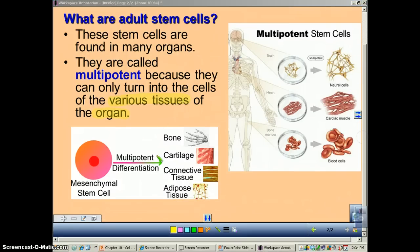Looking at this graph, mesenchyme — which is just a type of tissue — is multipotent. It can become bone, cartilage, connective tissue, or adipose tissue, which is a type of fat tissue. So as you can see, it is only able to make skeletal-type cells: bone, cartilage, and connective tissue.